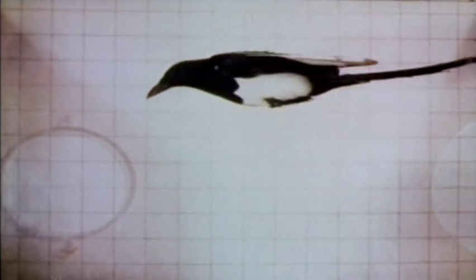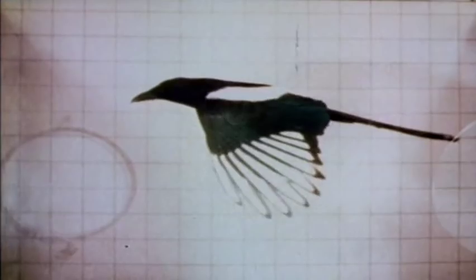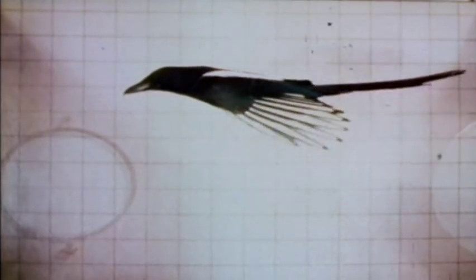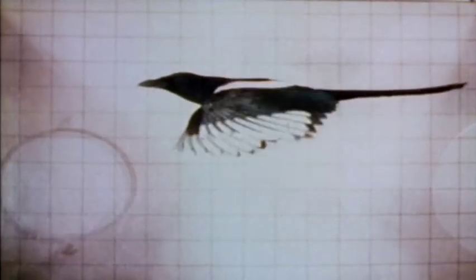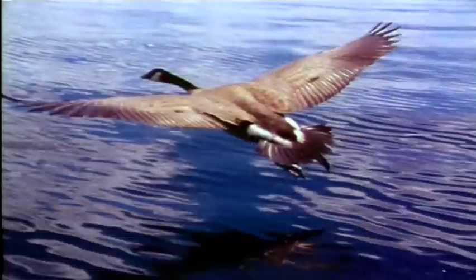Thrust comes from the primary feathers at the wing tips, which act almost like propellers. The tips twist up at an angle to the rest of the wing, biting into the air like the blades of a propeller, pulling the bird forward. At the same time, the rest of the wing provides the lifting surface to stay aloft.